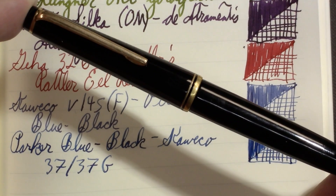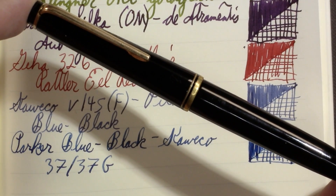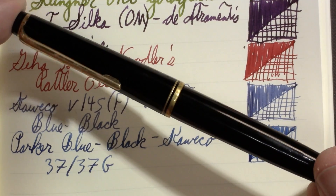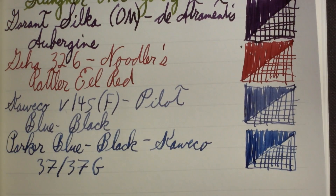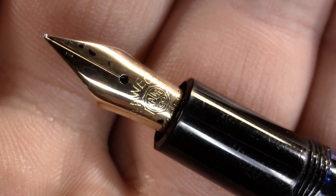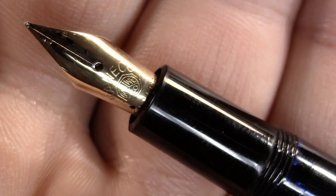And there are a couple of contenders in the lineup this week — like I mentioned, the Garant is almost empty. So, slim black pen — not everybody loves these. Sometimes I get mocked for my liking of slim black pens, but doggone it, there's just something about them.